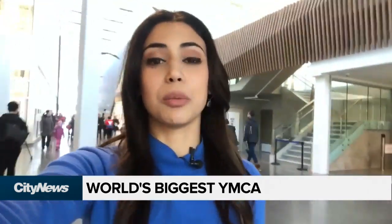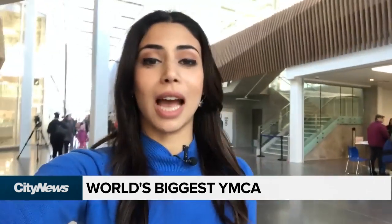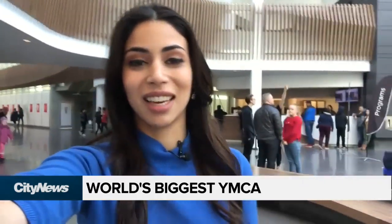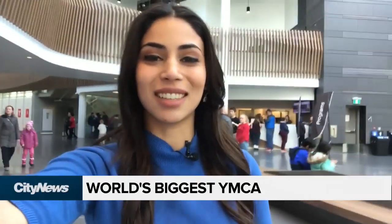It was a little bit of a shorter tour, but that's all I have to show you for now. The Aquatic Centre, which is going to feature a surfing area, that's not going to be available to the public until after they open on January 14th. In Calgary, Brittany Rosen, City News.